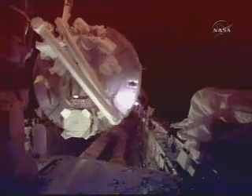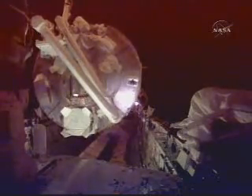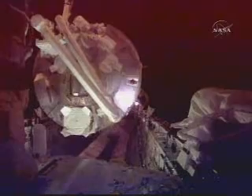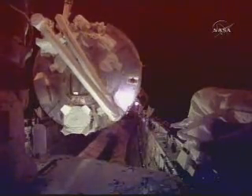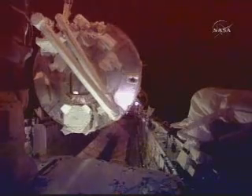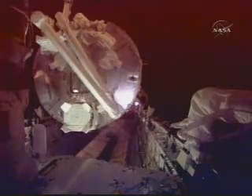I know you guys are busy and all, but JPM's coming out of the bay. Hey, look at that. Whoa. Way cool. This is a view from inside the shuttle's cargo bay, of the back of the cargo bay and the end of Kibo. Nice job. Thank you.